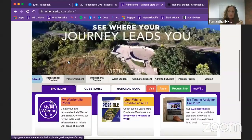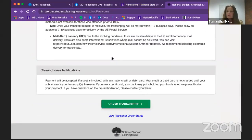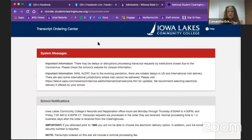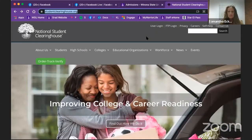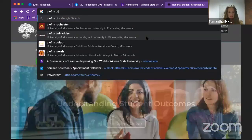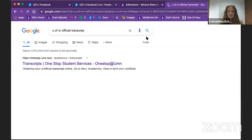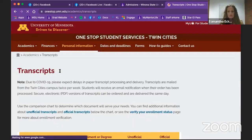That's admissions@winona.edu, and I will put that in the comments below. If you have multiple transcripts, you can go through one by one through the ordering center and order all of those transcripts through the National Student Clearinghouse. If you just have one transcript, it might be easier to just Google that one college — like the U of M — type in the school name and 'official transcript,' and it will come up with the office you need and how to order.